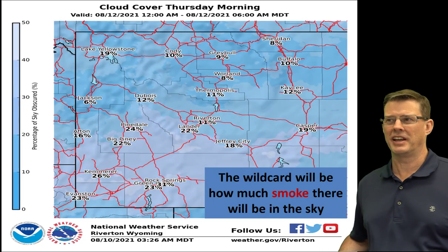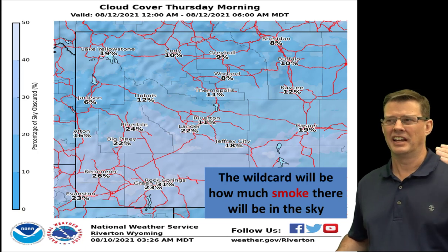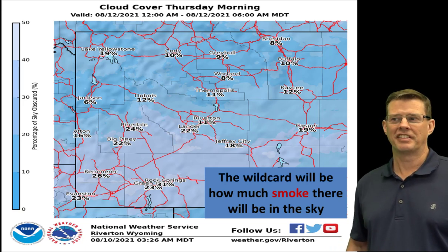As we head toward Thursday morning, which is when it's going to be the absolute peak of the meteor shower, it looks a little bit better that morning. A little better viewing in the northern part of the state, with maybe some high clouds starting to creep into the southern part, but even down there it looks mostly clear. So the next couple of days look like some good viewing if you want to get out and do some astronomy.